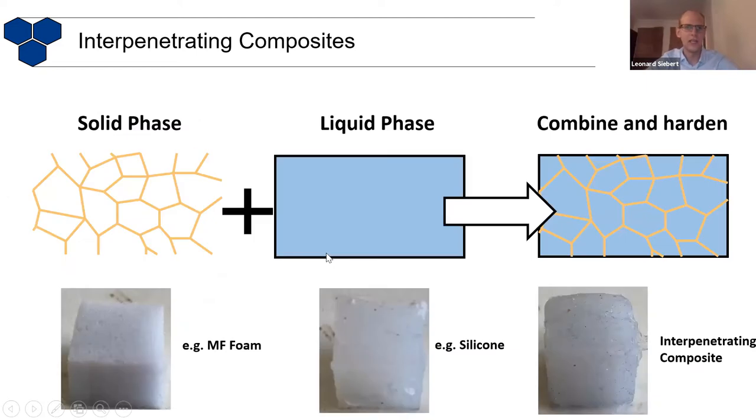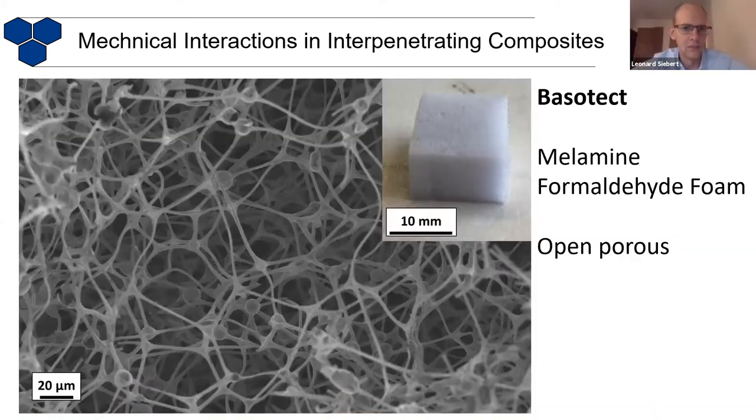First of all, how do we actually fabricate interpenetrating composites? You can take a solid phase with a porous, interconnected structure, then take something that starts as a liquid phase, fill it inside, and harden it to get a composite where both phases interpenetrate each other. This is now an SEM image of melamine formaldehyde foam, sold under the name Basotect, normally used for audio insulation. It's quite open porous and forms a nice network of interpenetrating arms all connected to each other.